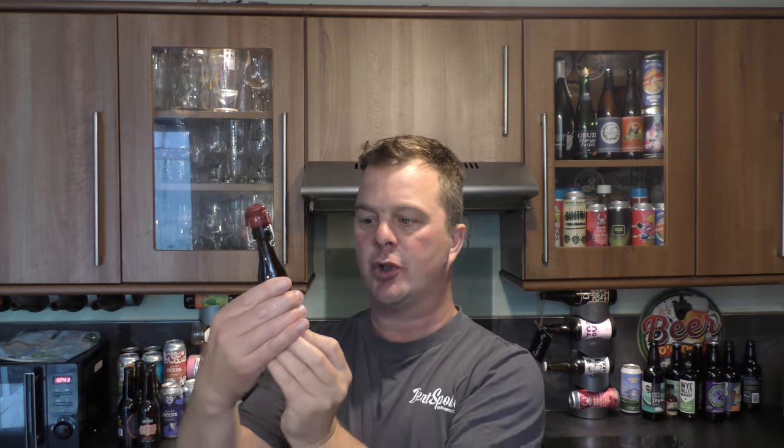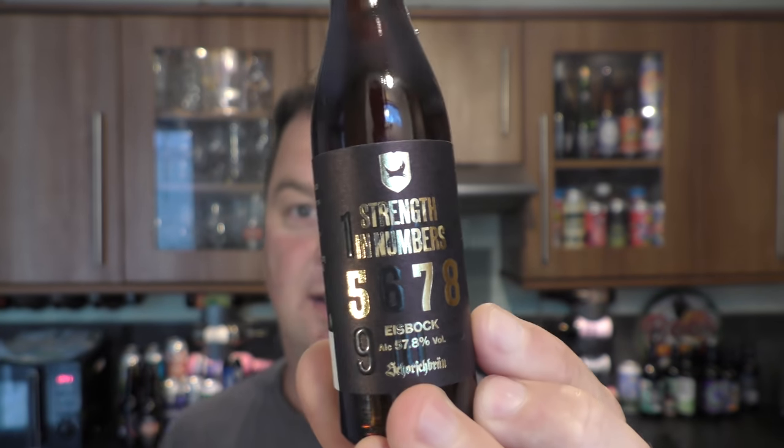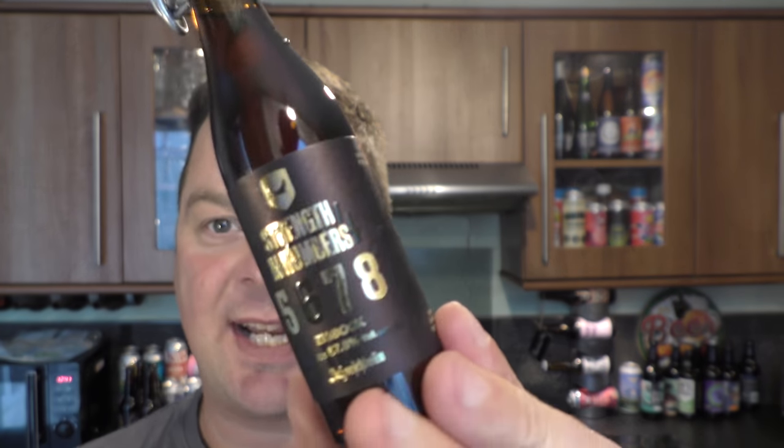It's beer o'clock on Relay All Craft Beer and welcome to the world's strongest beer. It's brewed in collaboration with BrewDog and Schorschbräu. There's been a back and forth between these two companies for the last decade. Schorschbräu brought out a world's strongest beer, BrewDog hit back with their own Sink the Bismarck. Schorschbräu brought out something else at about 50% I believe, and then BrewDog brought out End of History.